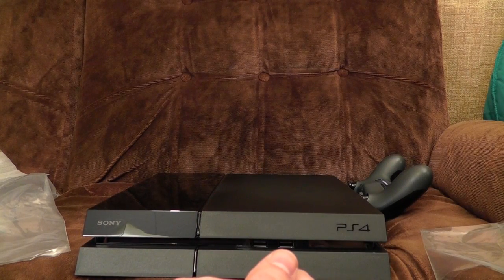Anyway, that's what's in the bloody PS4 box. Tune in later when I've had a good play with it and we'll talk about it differently.